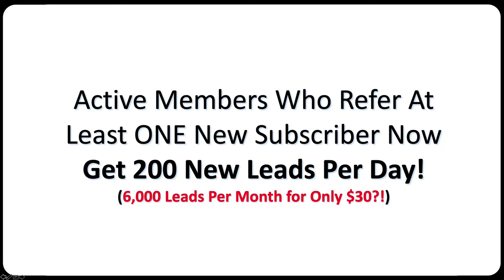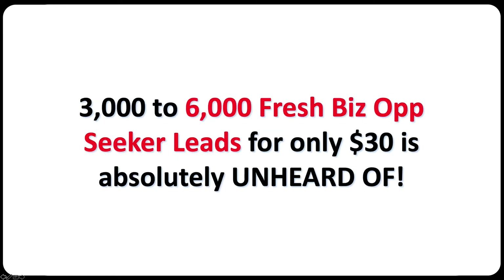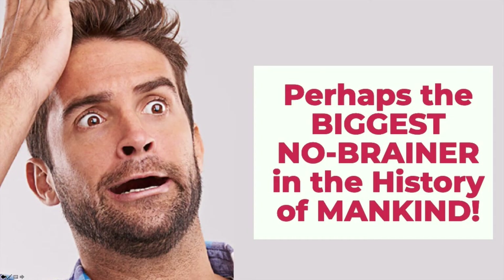At first glance, My Lead Gen Secret's offer seems to be absolutely incredible — in fact, a complete no-brainer. I mean, 3,000 to 6,000 fresh business opportunity seeker leads for only $30 is absolutely unheard of in this industry. If that's true, then these leads are perhaps the biggest no-brainer in the history of mankind.